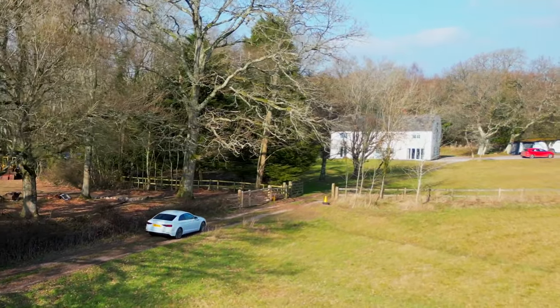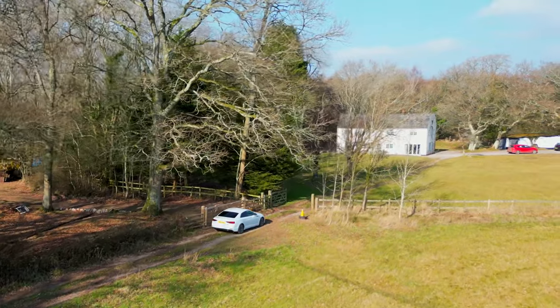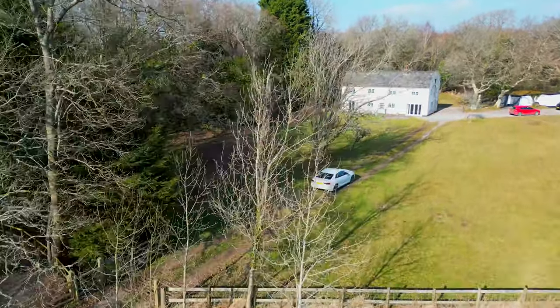A gem located in the beautiful Monmouthshire countryside, this extended country home occupies a secluded position and falls within the hamlet of Wolveneuton, which is located nearby to the thriving community of Devorden.